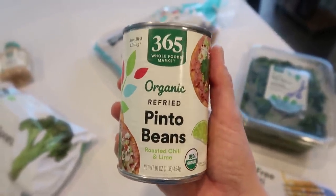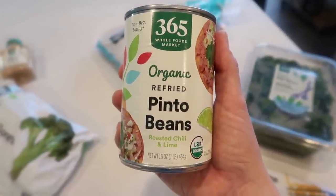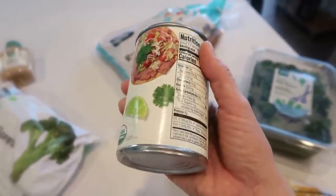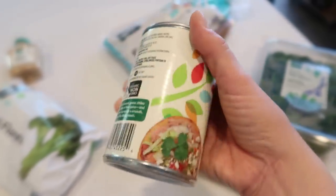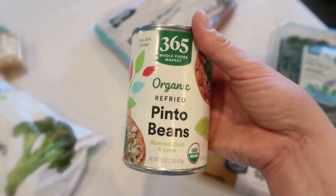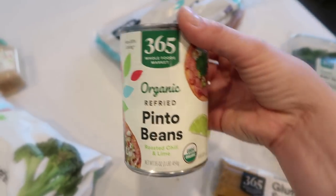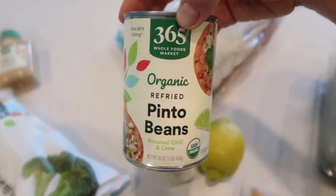I shared these in my last Whole Foods video — two meals for eight dollars, they're so good. These are roasted chili and lime pinto beans and refried pinto beans. And yes, they are vegan. I love that about the Whole Foods 365 brand — it'll be stamped vegan and even tell you why, like if a baked good mix is vegan but not the whole recipe.